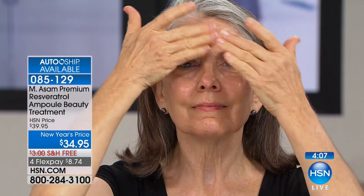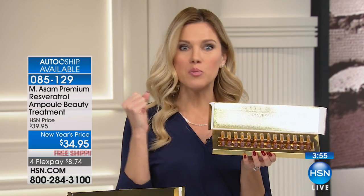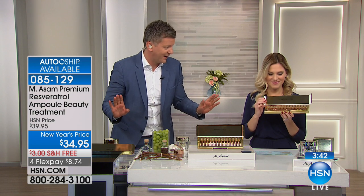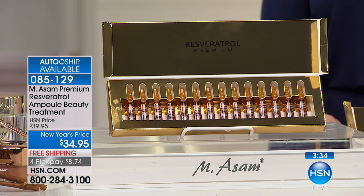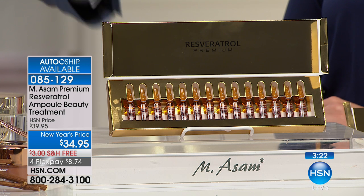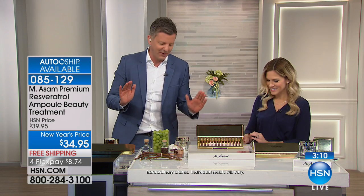Take advantage of the autoship on this — $8.74 to get it home. You're getting 14 intense treatments. Not only is it hydrating, glowing, and rejuvenating — it's a boost. It's upping the ante. Sometimes you say, I do the same thing every day, and today I'm going to boost myself with antioxidants. Women in Europe spend thousands of dollars to get these special treatments because that's the only way to get it there. This is the only place in America to find these vials. It's a special, beautiful beauty regimen from Europe that you only get here from us.